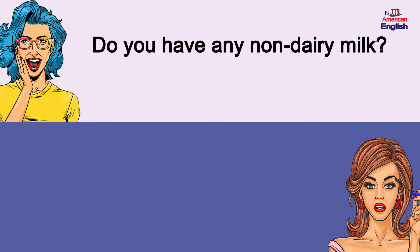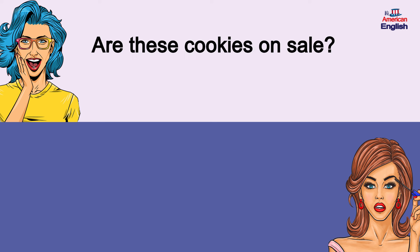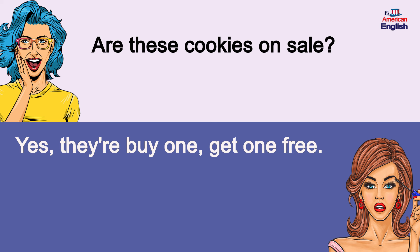Do you have any non-dairy milk? Yes, we have almond, soy, and oat milk. Do you have any non-dairy milk? Yes, we have almond, soy, and oat milk.